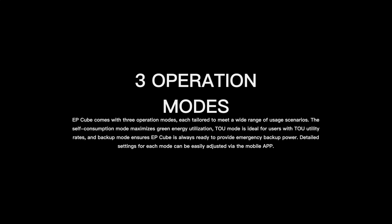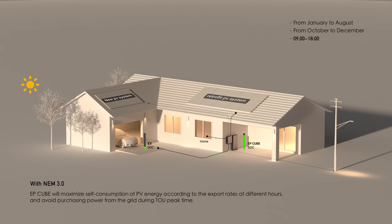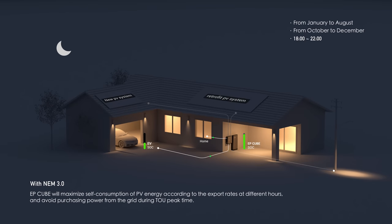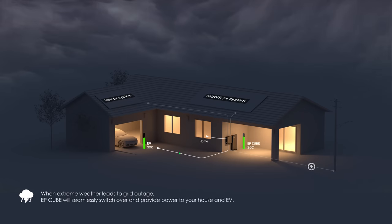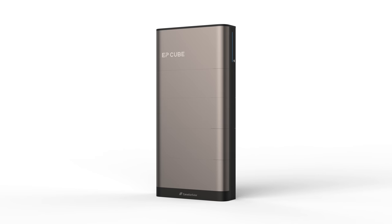The EpCube has three operation modes to cover a variety of scenarios: self-consumption mode, which maximizes utilization of green energy; time-of-use mode, best for users with variable utility rates; and backup mode for emergency power scenarios. This system is very complete, gives you a ton of flexibility, and is super high quality with a great warranty. If you want to learn more and get a quote, check out the link in the description to Canadian Solar's EpCube. Thanks for watching — click above to subscribe. This has been Max, and I'll see you in the next video.